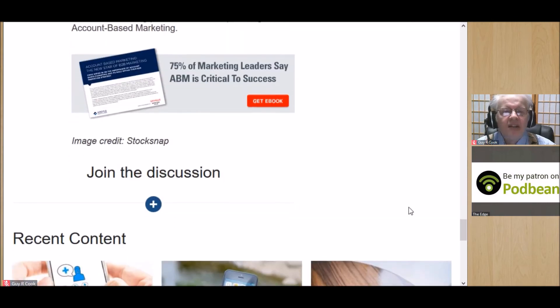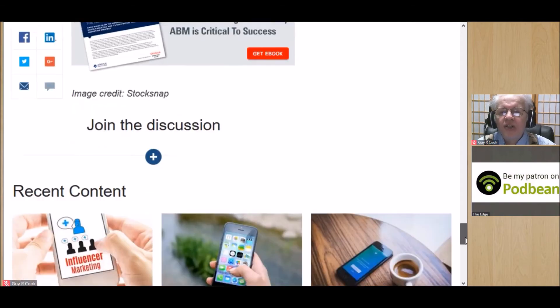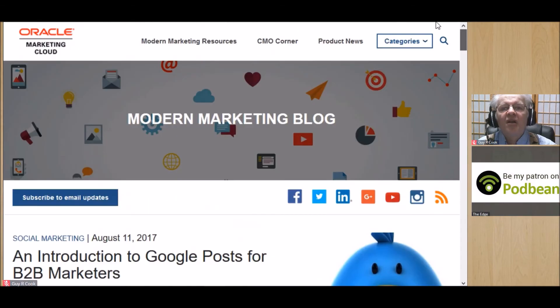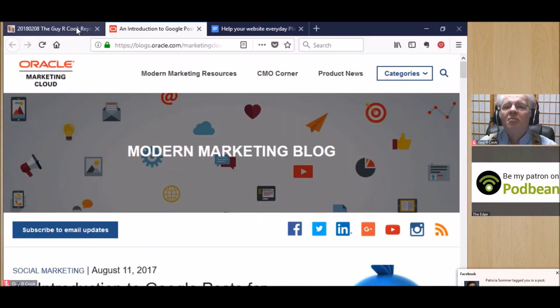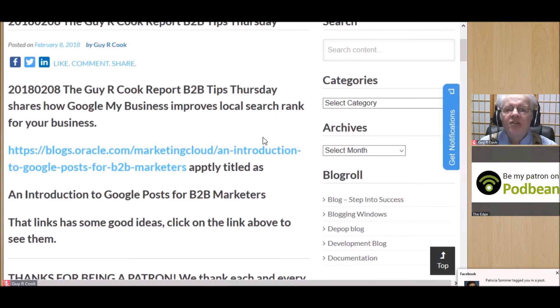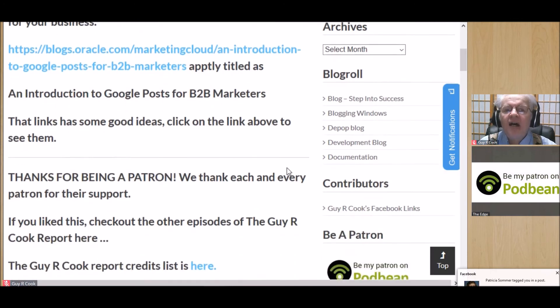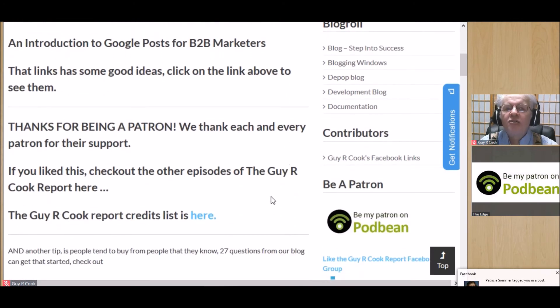You get all of that, and then the pearl in the oyster — there's also a link to a discussion. On that note, I'm going to say that's what we need to know about Google My Business. We've looked at the show notes, found this introduction to Google Posts for B2B Marketers — it works, this is a good one. Thank you for joining us today.